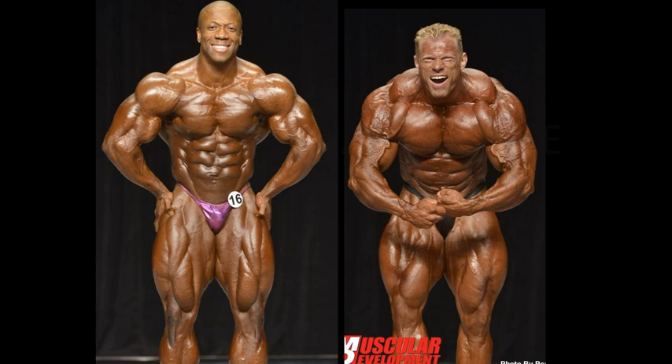Dennis Wolfe is, in my opinion, edging out a slight victory in the most muscular pose against Sean Roden. It's hard to judge — it's a different type of pose altogether. But I think the crab position represents the most muscular more so than Sean Roden's version. You look at the arms, the vascularity level — he just looks like a beast.